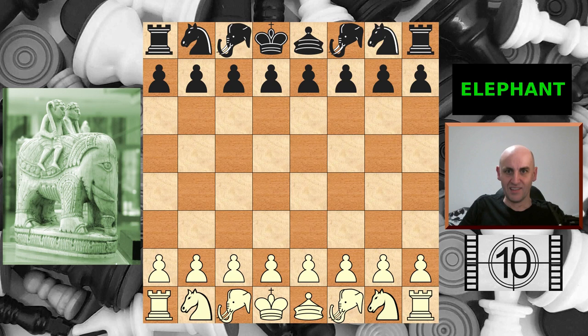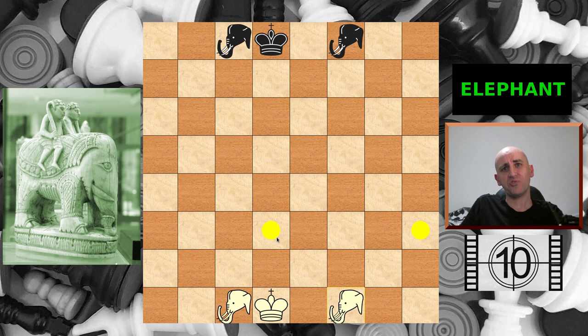Let's begin. At number 10, the elephant, also known as the Alphil. It's a predecessor of our modern bishop and it's found in the earliest known forms of chess. I've covered a couple of 10th century games of chaturanga on this channel that feature it, so I'll put the links in the description. The piece in the picture on the left is an elephant from the 11th century Charlemagne chess set from France. It's actually made of ivory, which is quite fitting because it's an elephant. So let's take a look at how it moves.